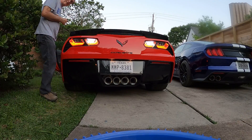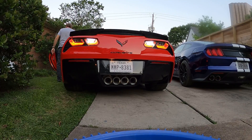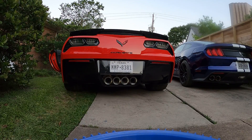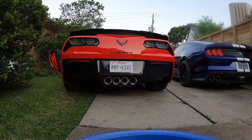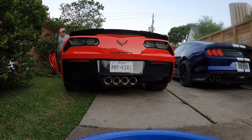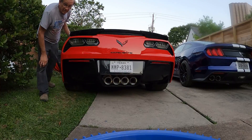Let me look under the hood and make sure there aren't any cats in there. No cats located under the hood, because we've had cats getting in the cars lately. Let's start it up and see what it does.